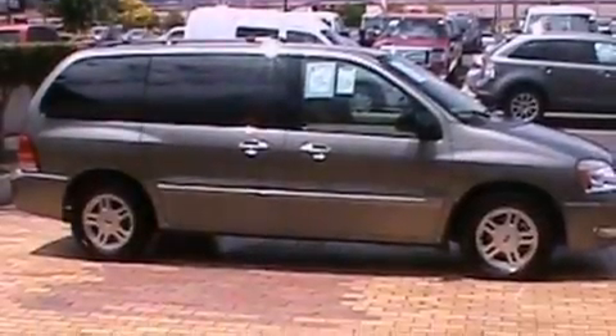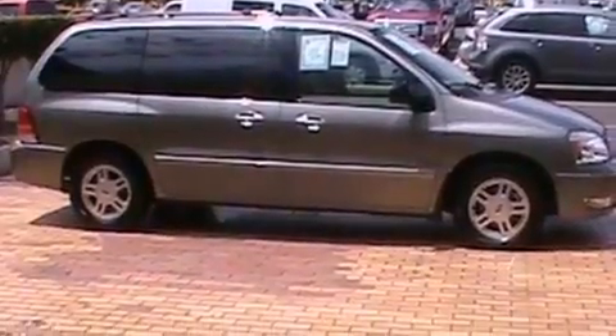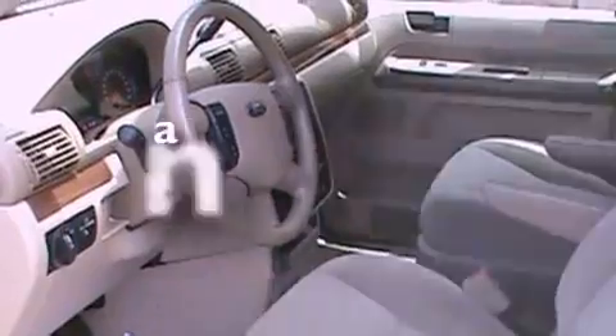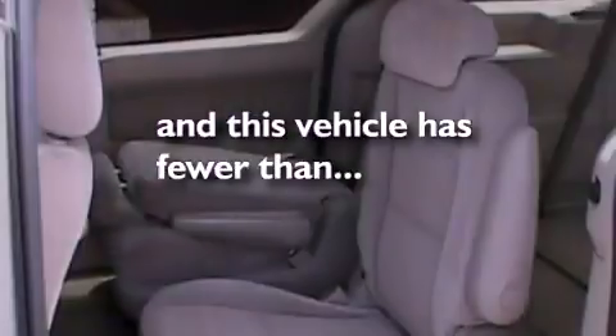Its top features include heater vents for rear-seated passengers, cruise control, cornering lights, a four-speaker stereo system, a leather-wrapped steering wheel, alloy wheels, a chrome grille, a low-tire pressure indicator, front and rear reading lights, and this vehicle has fewer than 47,000 miles on the odometer.